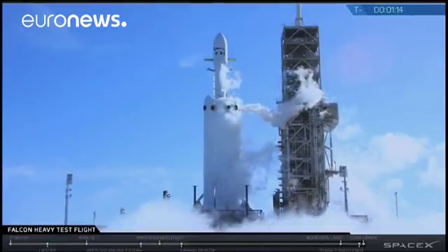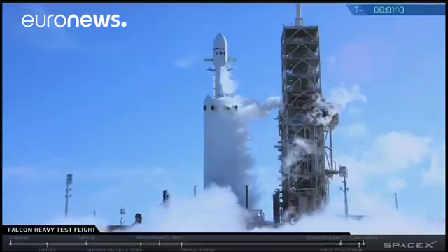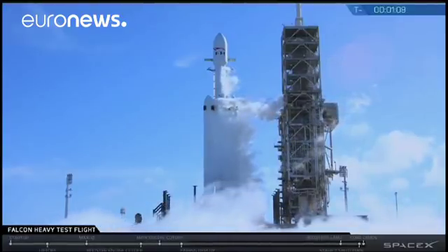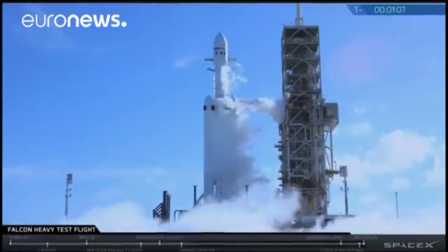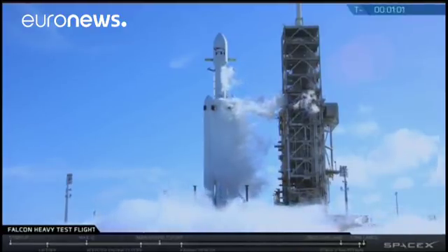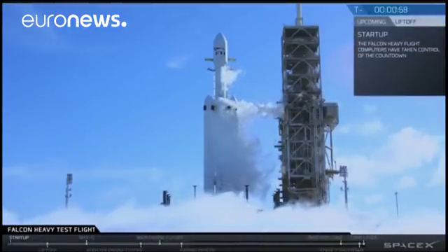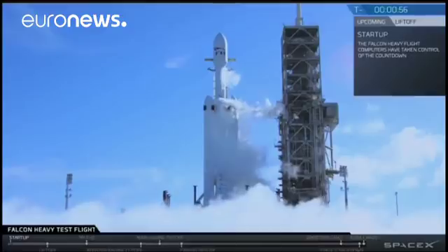Falcon Heavy propellant loads are complete. M1D fuel bleed complete. M1D engine chill is complete. AFTS is ready for launch. Ground gas closed is complete.